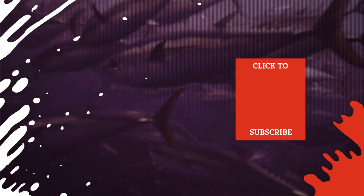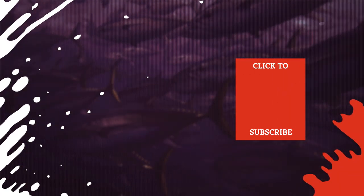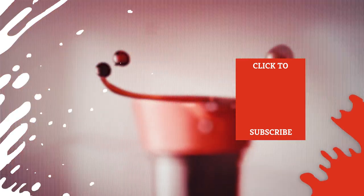Check out one of our newest videos right here! Plus, even more Mashed videos about your favorite dishes are coming soon. Subscribe to our YouTube channel and hit the bell so you don't miss a single one.